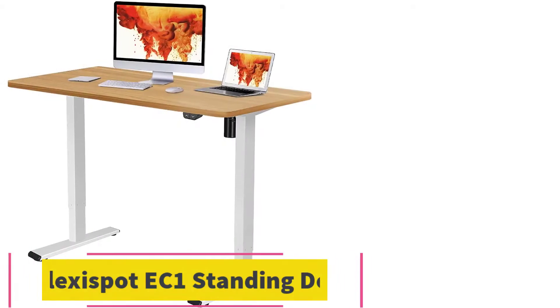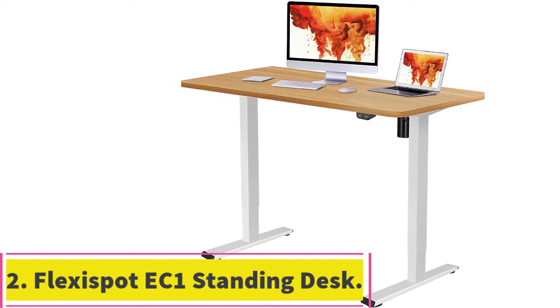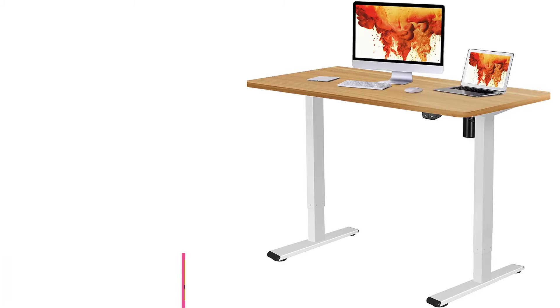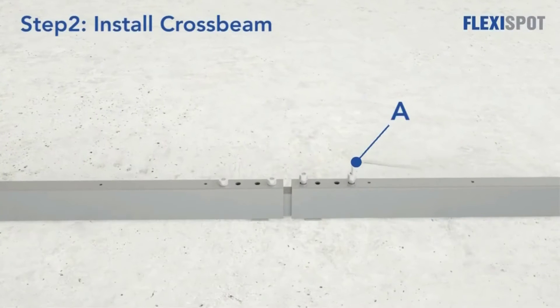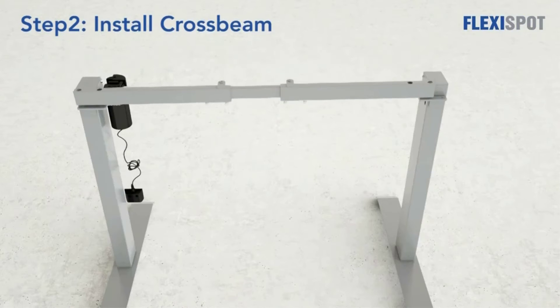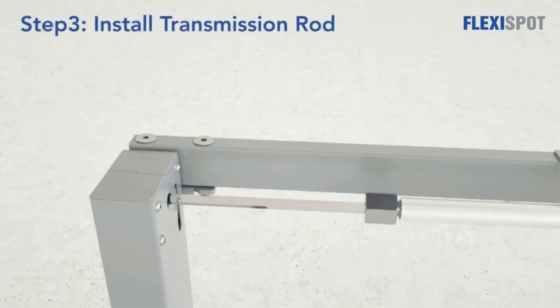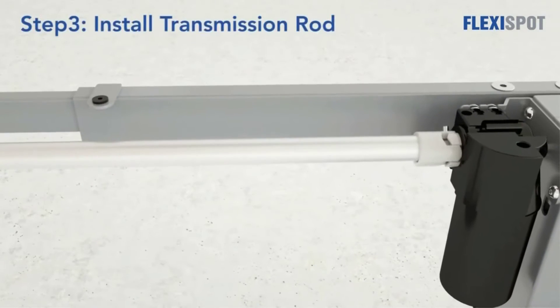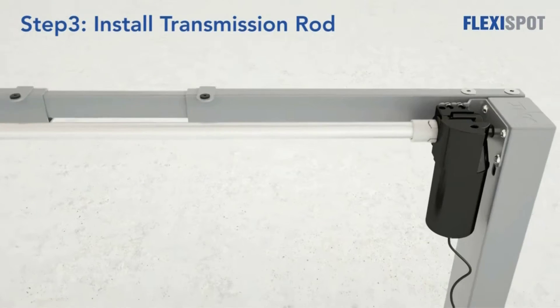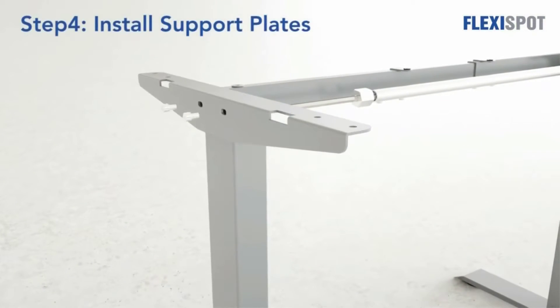At number 2: the Flexispot EC1 Standing Desk. While the Flexispot EC1 Electric Adjustable Height Standing Desk isn't exactly cheap, it features a seamless, spacious work area that provides enough space for a monitor, laptop, keyboard, and office supplies, and the option to sit or stand. Using the electric lift system, you can adjust the desk height from 28 inches to 47.6 inches in under 10 seconds, easily and quietly.